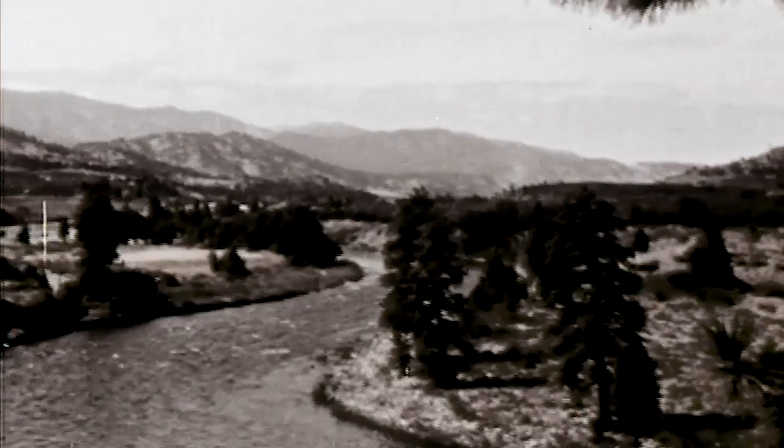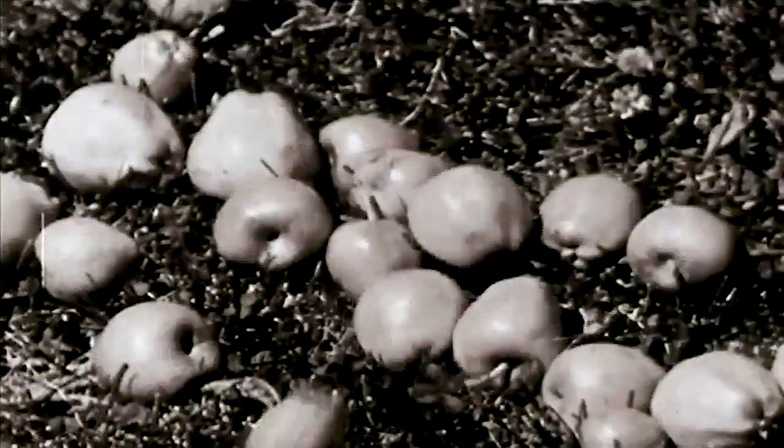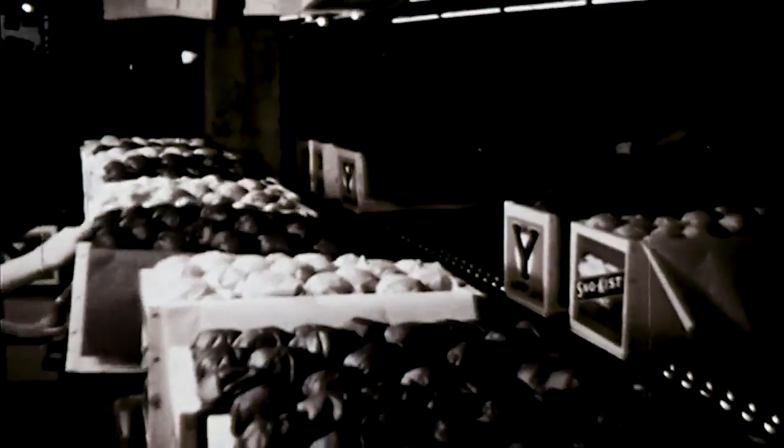Their grandfather Floyd Paxton, back in the 1950s, was working with the Washington State apple industry. At that time, apples were being distributed in wooden boxes, but that was changing. They went to their grandfather and said, 'Hey, we're moving to plastic bags — we need to close them. Do you have any ideas?'